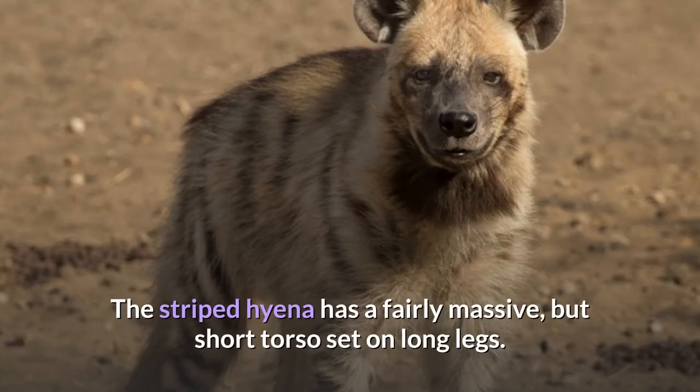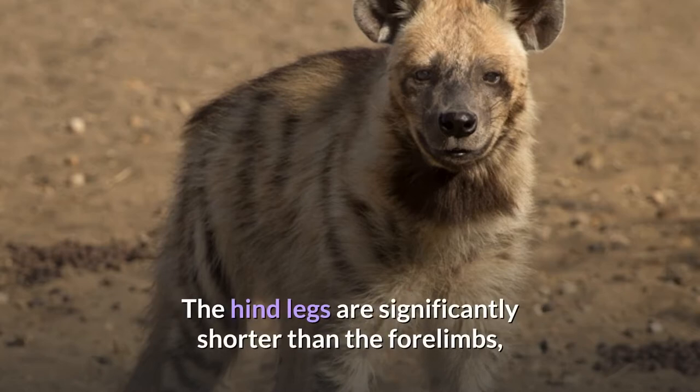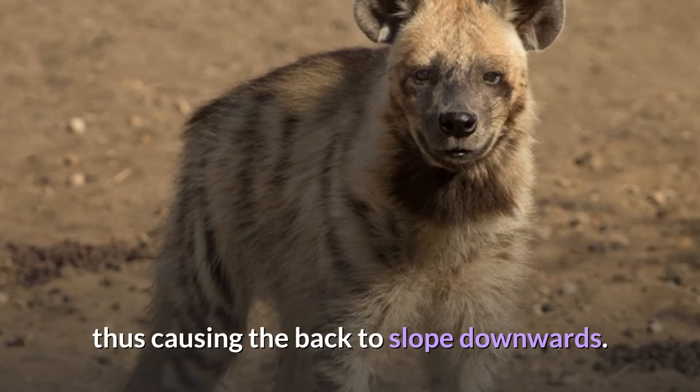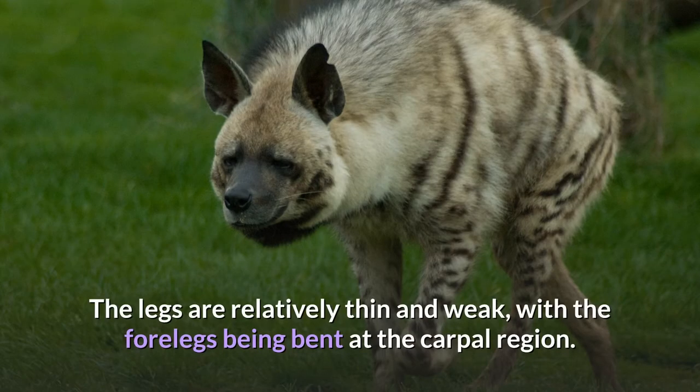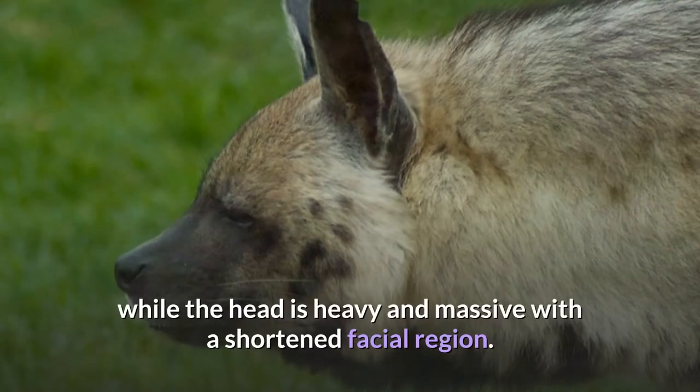The striped hyena has a fairly massive but short torso set on long legs. The hind legs are significantly shorter than the forelimbs, thus causing the back to slope downwards. The legs are relatively thin and weak, with the forelegs being bent at the carpal region. The neck is thick, long and largely immobile, while the head is heavy and massive with a shortened facial region.